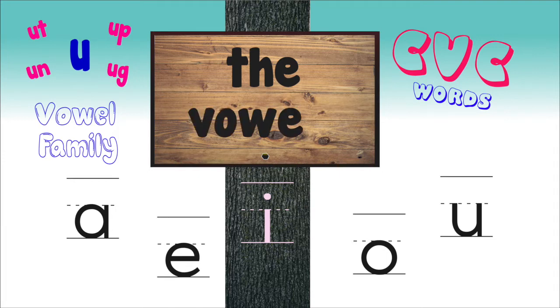But first, let's revise the vowels. Every CVC word has a vowel in the middle. A-E-I-O-U, A-E-I-O-U, A-E-I-O-U.